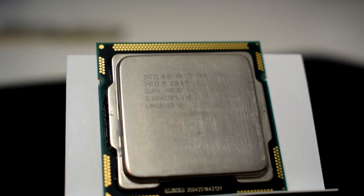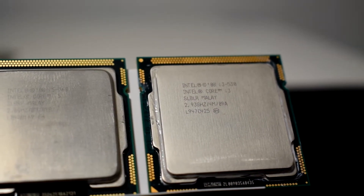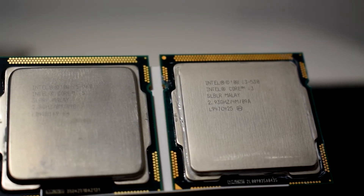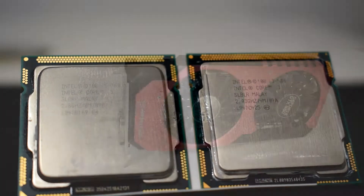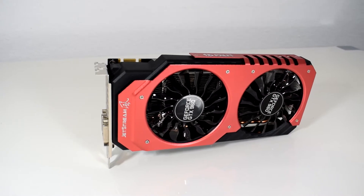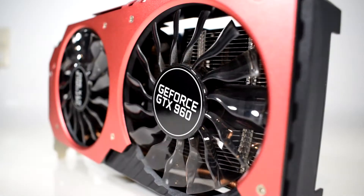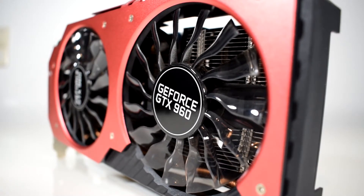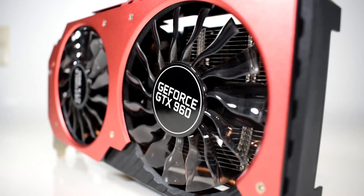The i5 760 has the ability to boost its clock speed to 3.33 GHz and has double the amount of smart cache. To make this comparison fair, we overclocked both CPUs to 3.5 GHz and used the same hardware components: a Gigabyte P55 motherboard, 16 gigs of DDR3 RAM, and a GTX 960 4 gigabyte version. Although we can assume the i5 will be better because of the extra two cores, we want to see how much of an advantage four cores will have in gaming benchmarks.